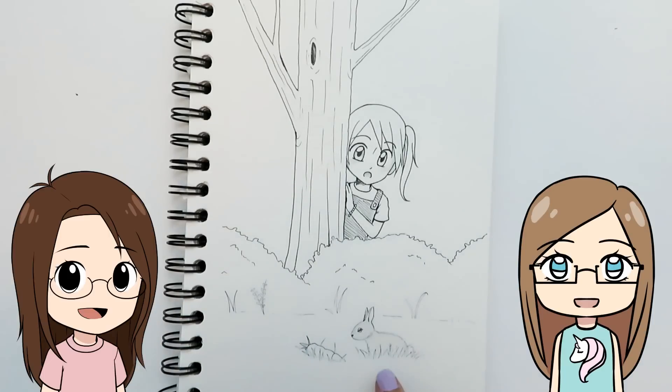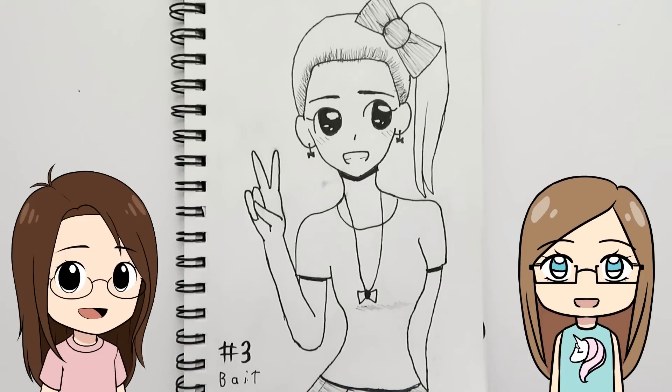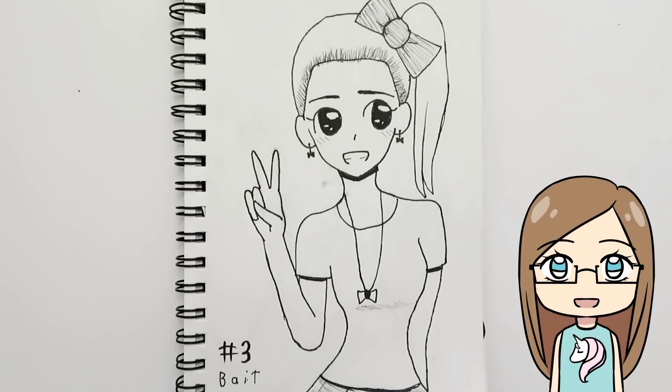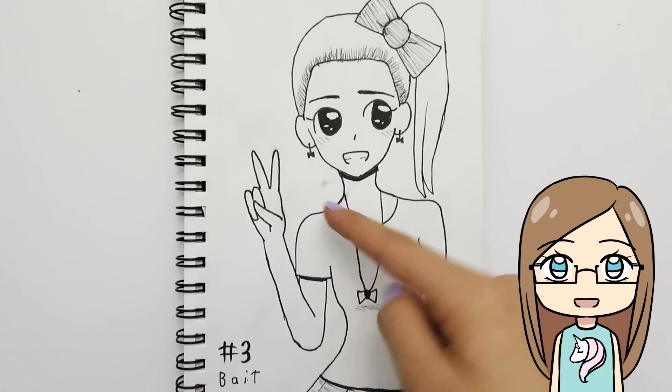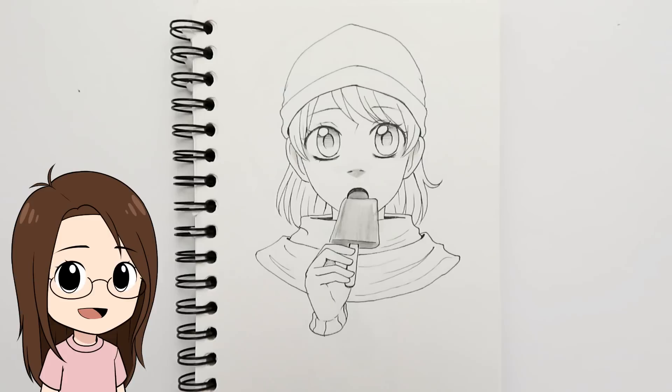For 'bait,' my sister thought of Jojo Siwa because she always does clickbaity thumbnails and titles — so that's what she drew. She looks really cute though. There's an odd smudge on her eyes — I think I might have rested my hand there. Day four was 'freeze' and I drew a girl bundled up for winter eating a frozen ice cream popsicle, because whenever I'm cold I always crave ice cream for some reason.